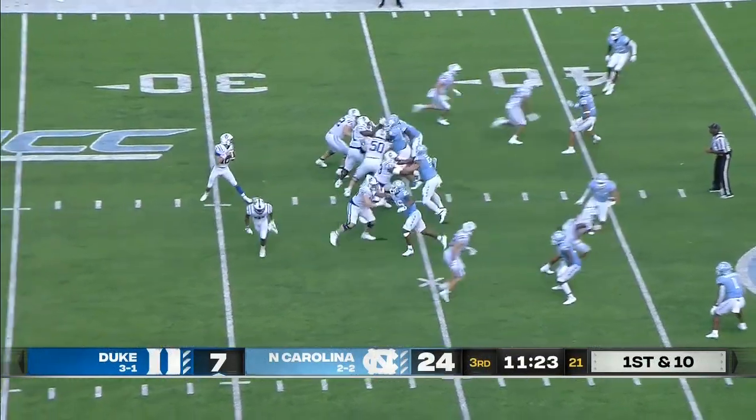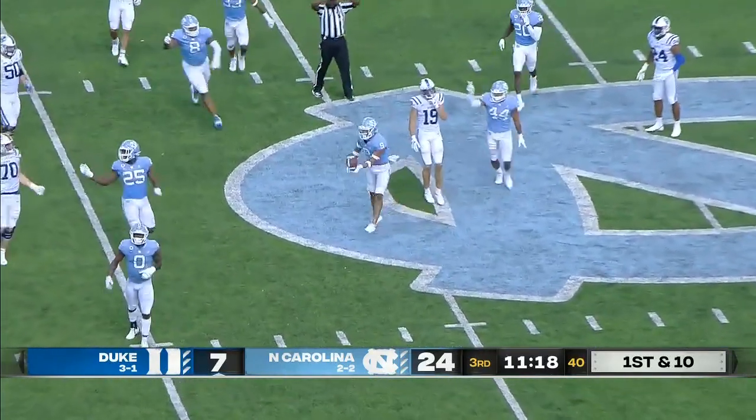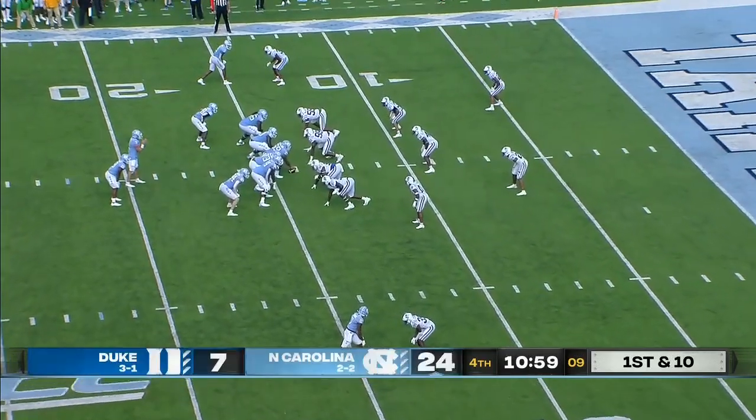Duke has come out and played very well offensively here in half number two, as the throw is tipped and intercepted. Cameron Kelly with the pick.